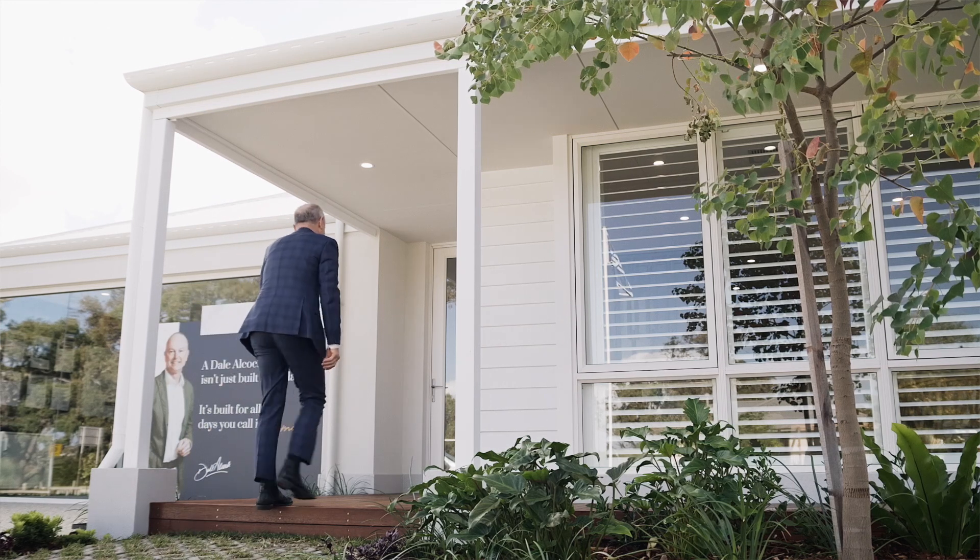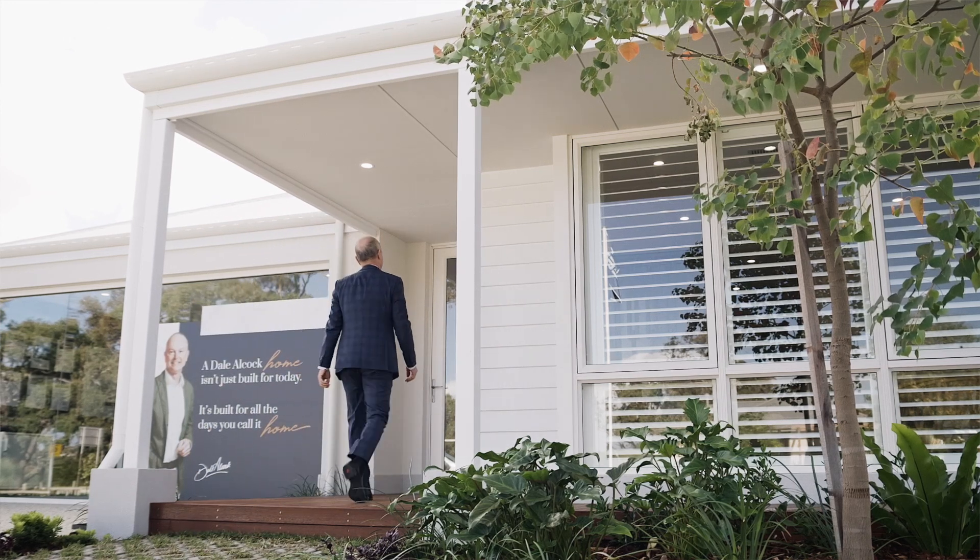Hi, I'm just out at the Whitehaven Display Home. It's a brand new design for Dallorcock Homes on display at Nine Barracuda Loop in Lakelands Estate. It's a wonderful home with a modern coastal facade.